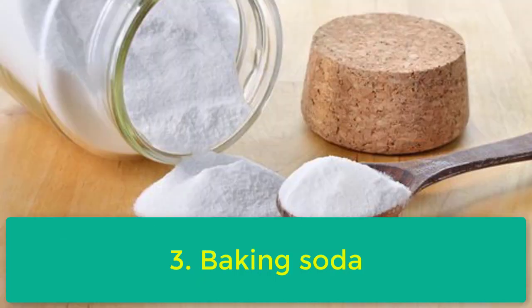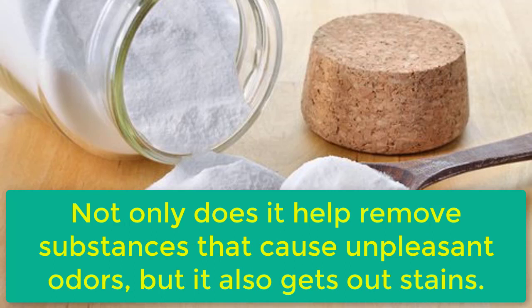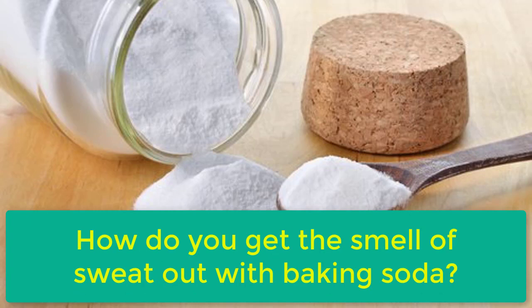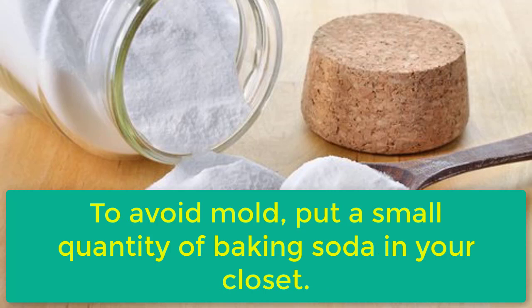3. Baking Soda. Baking soda is one of the most widely known natural ingredients that can be used to clean with. Not only does it help remove substances that cause unpleasant odors, but it also gets out stains. Because of its bleaching effects, it removes sweat stains and should only be used on white clothing. Just shake it on your clothes and let it sit for 20 minutes, then remove it using a brush. To avoid mold, put a small quantity of baking soda in your closet.